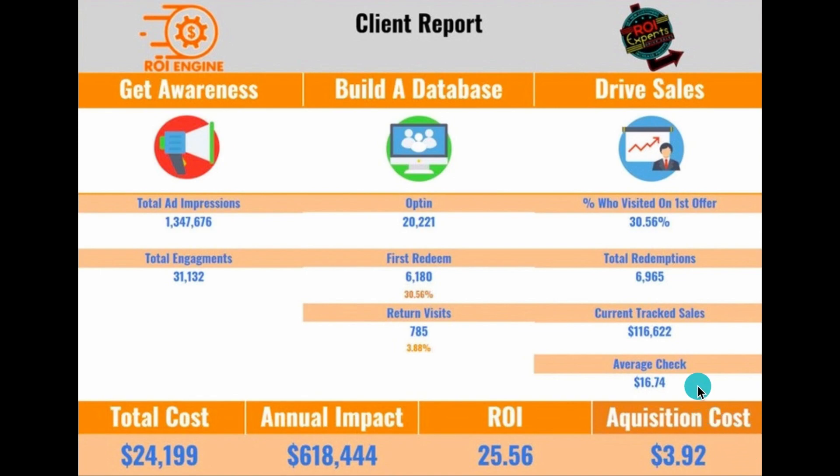When they came in the door, they spent on average $16.74 on top of the free offer that we gave them. So this is how we're proving that your advertising on Facebook is actually working and driving customer sales — and not only driving sales, but creating a return on your investment of around $25.56 for every dollar you spend on your marketing.